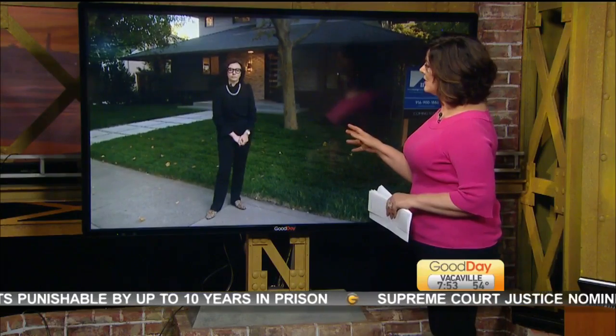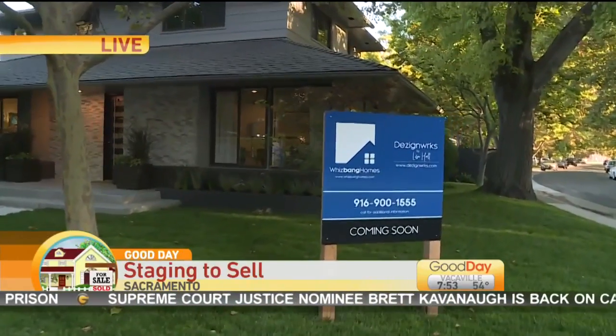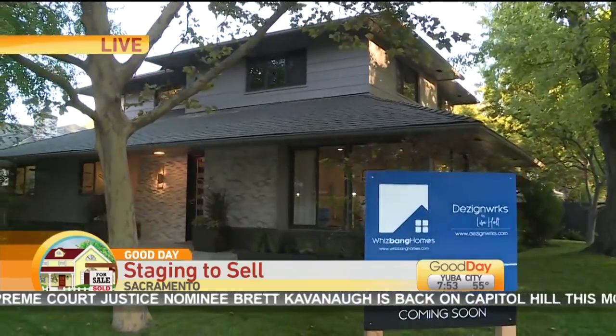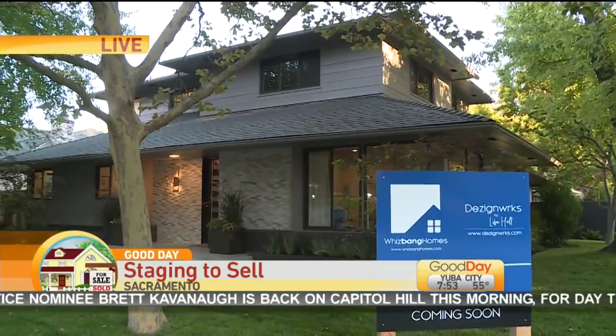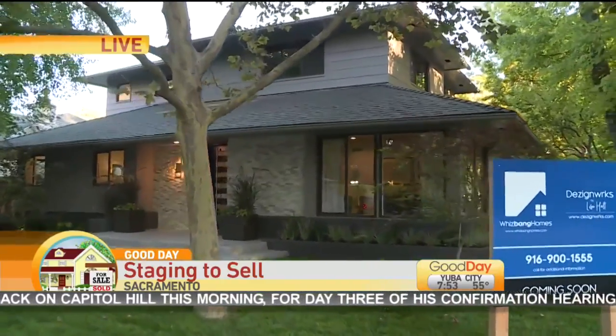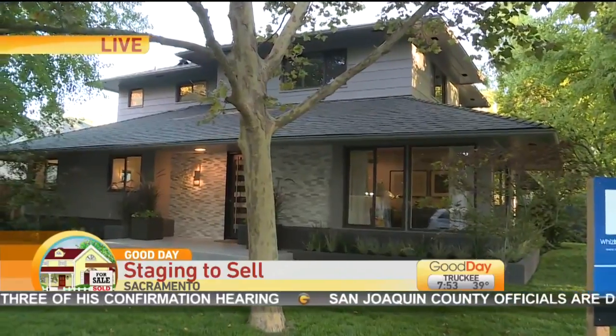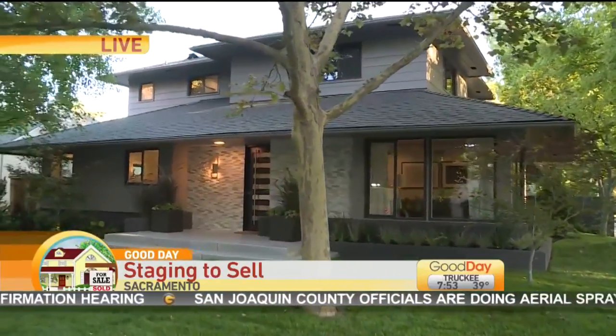You're in front of a home that you guys are staging for sale. This home has gone under a massive transformation — it's a beautiful home from the outside. We want to give folks first an idea of what this house looked like before you guys took over. Did you encourage the seller to do the remodeling, or had that already happened by the time you guys got involved?